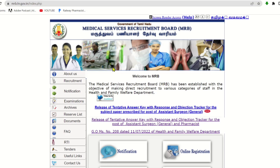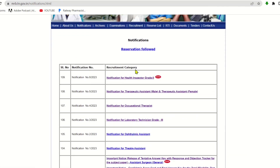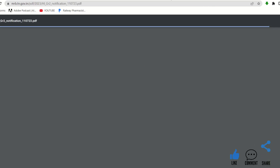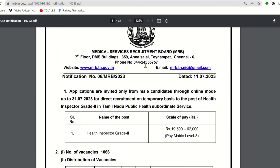If you want to go directly to the MRB website, check the notification section. Here is the notification for Health Inspector Grade 2. Click here and the notification will open.